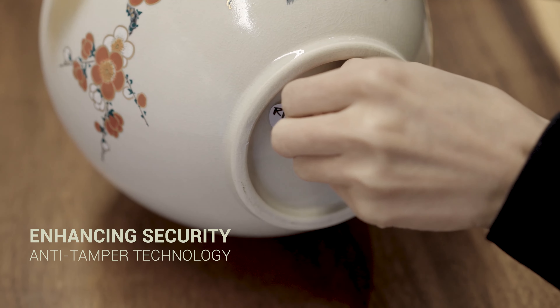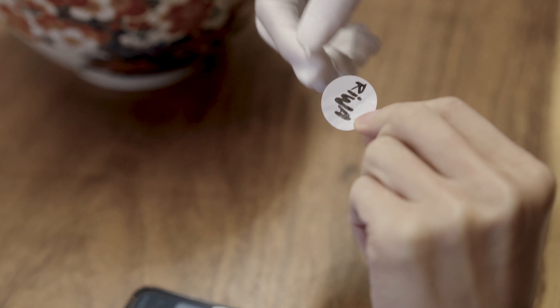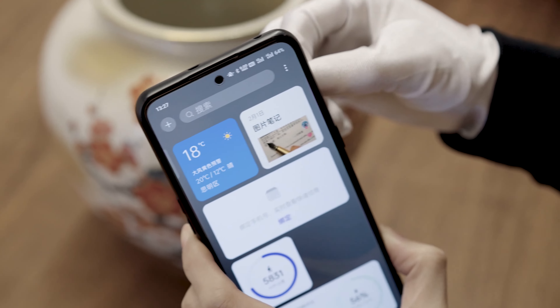When the electronic tag is removed, it becomes unusable and is automatically destroyed, ensuring added security and protection for your artwork or antiques with Rewa's IOTE technology and electronic tags.